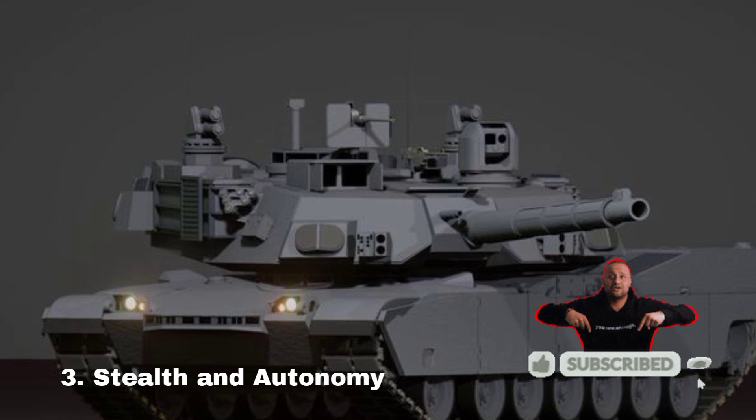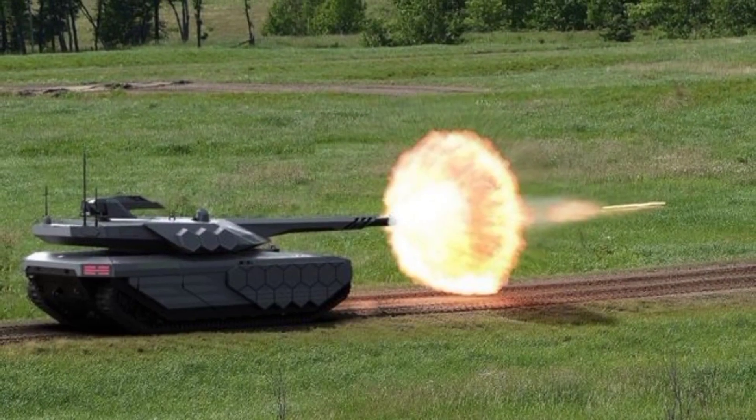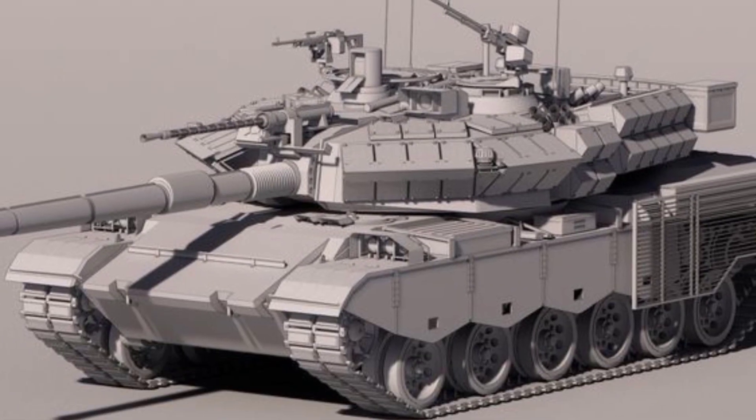Stealth and autonomy. The K3 includes stealth technology, radar-reduced design, and autonomous driving capabilities to enhance battlefield survivability.